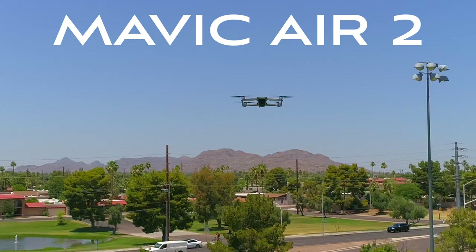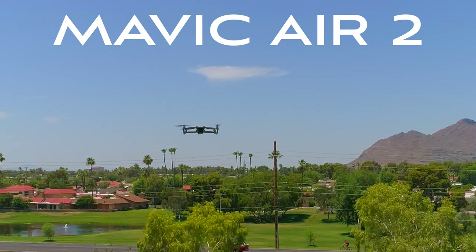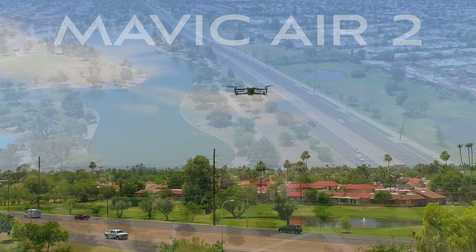First of all, I want to thank Tori and Matt for letting me feature the brand new Mavic Air 2 in today's video. Now this thing is pretty awesome. This drone can shoot 4K at 60 frames per second, and DJI does claim that it shoots 48 megapixel photos, but that is after the photos are stacked, so it doesn't truly shoot 48 megapixel.